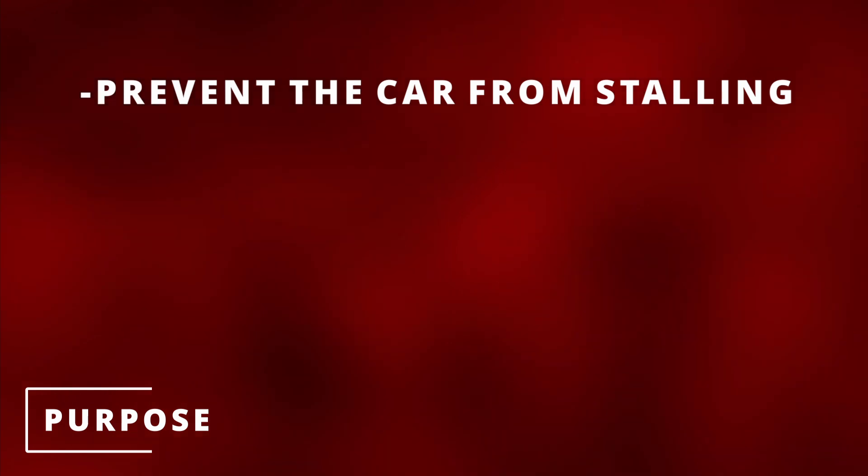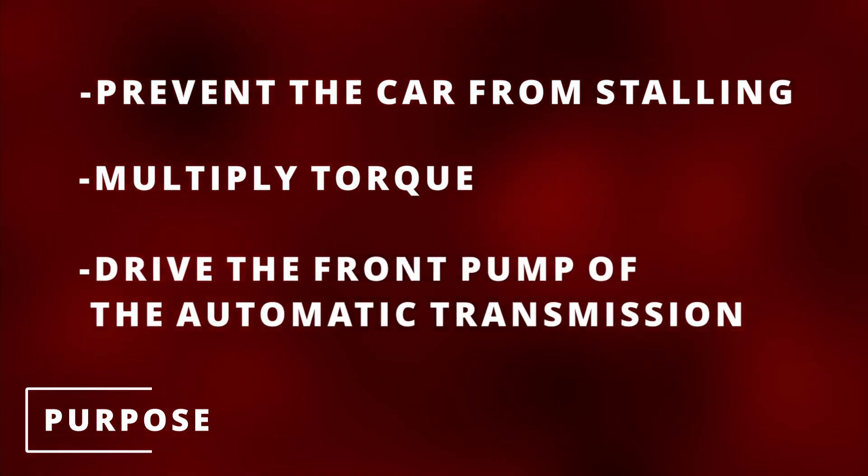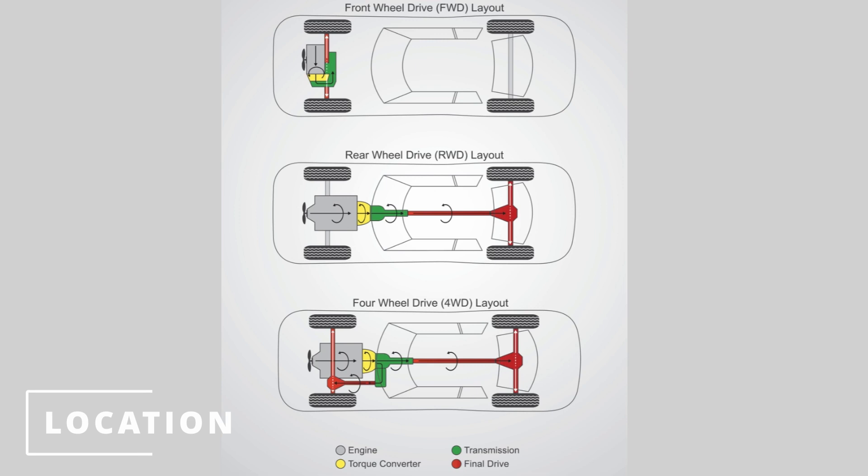The purpose of the torque converter is to prevent the car from stalling when coming to a stop, multiply torque, and drive the front pump of the automatic transmission. If you have a manual car, you'll have a mechanical clutch. The torque converter is located between the car's engine flex plate and the transmission.